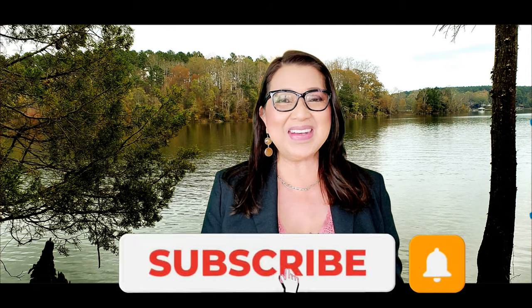If you're new to our channel, please consider subscribing and hit that bell button below so you'll be notified every time we have a new video. If you're already subscribed, welcome back — I hope you enjoy the content we publish every week.